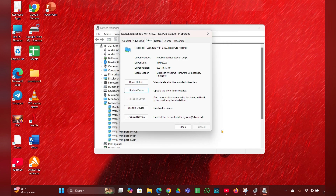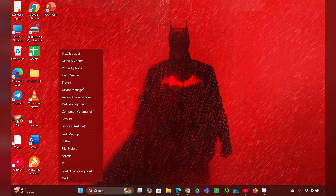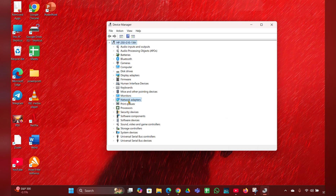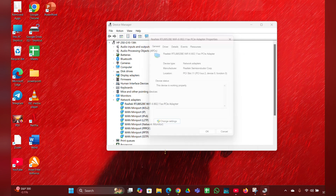Fix four: Change Power Management settings. Right-click on the Start menu, open the Device Manager. Look for Network Adapters and expand that, then right-click on your adapter and click on Properties. Then click on Change Settings.